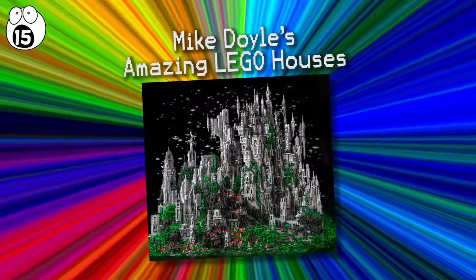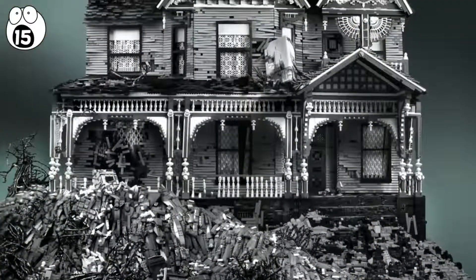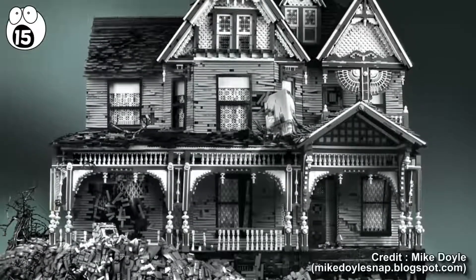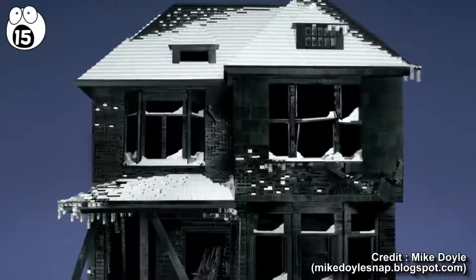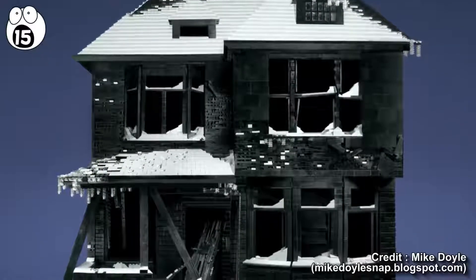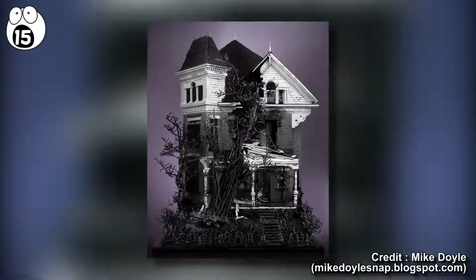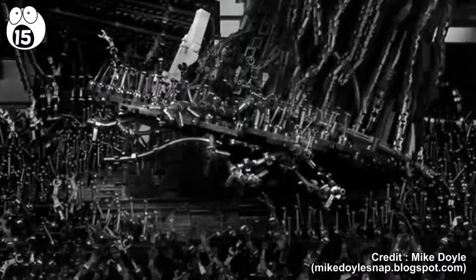Number 15: Mike Doyle's Amazing Lego Houses. Mike Doyle's abandoned houses are a portrayal of nature's destructive power. These abandoned Victorian houses are astounding in their level of intricacy. A personal favorite in his Seriously Spooky series is the three-story Victorian house with tree, which took 450 hours to build. The tree and its roots are constructed with pure Lego, and it's mind-blowing that no other foreign materials are used.